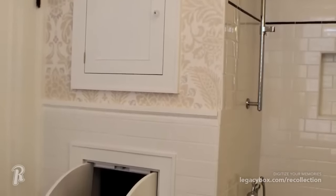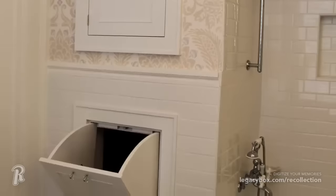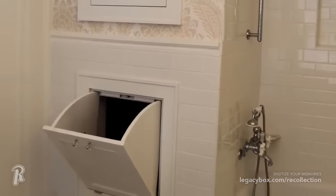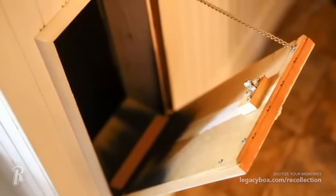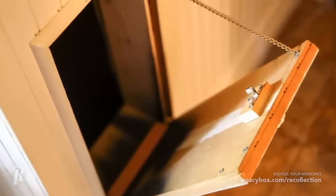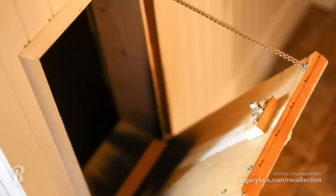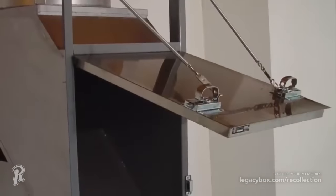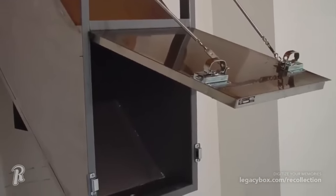In older houses with multiple stories, you may find a small door in an upstairs hallway that opens into a chute that delivers dirty clothes down to the laundry room. These laundry chutes made lugging clothes down to the basement or laundry room easier, allowing you to just toss it down the chute to be washed. These convenient devices are still around, and some even install them in newer homes because they are so handy.